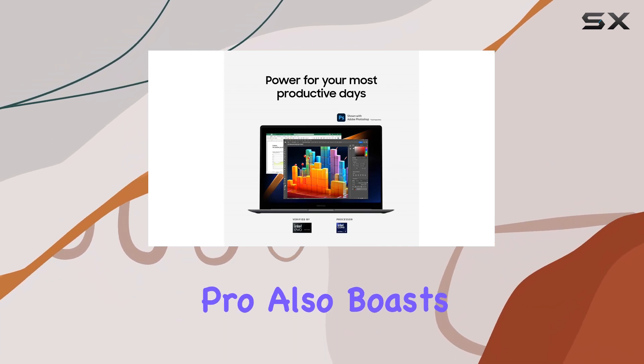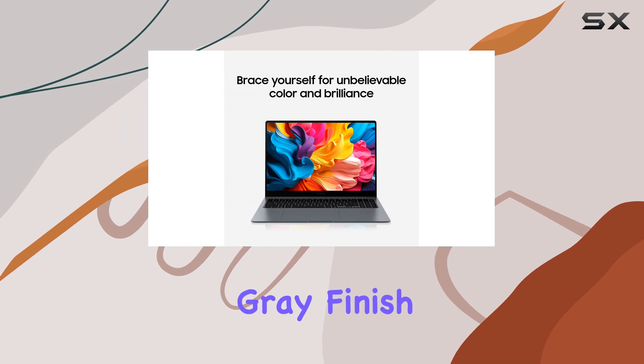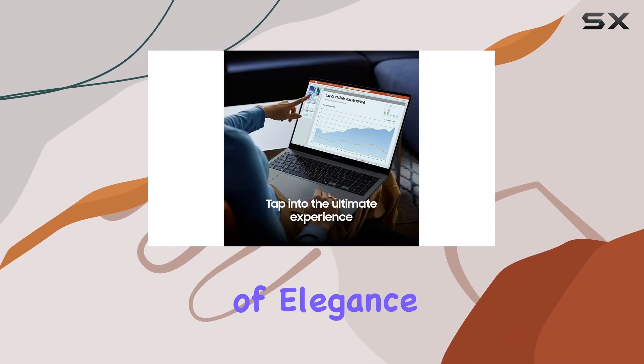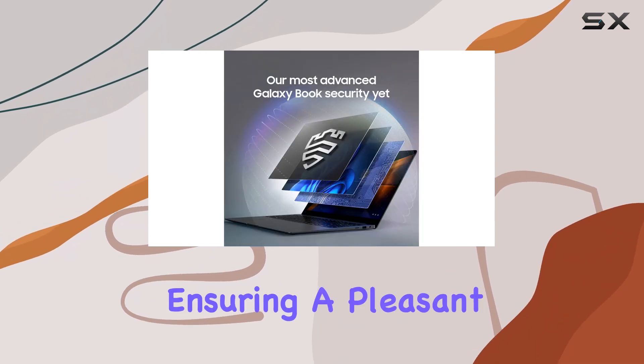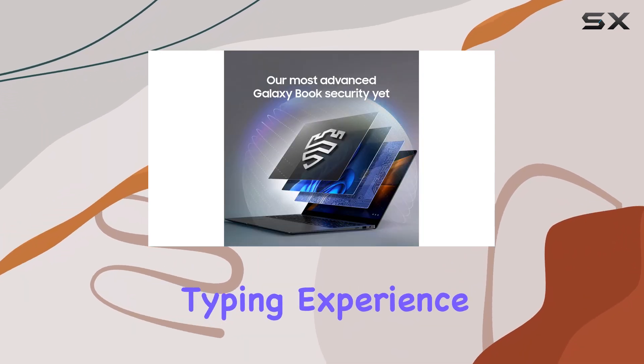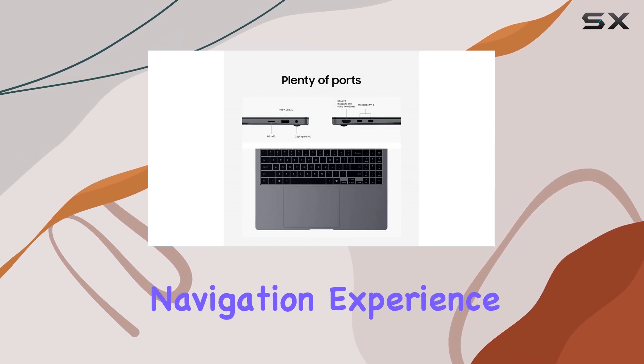The Galaxy Book 4 Pro also boasts a sleek and modern design with a moonstone gray finish, adding a touch of elegance to your workspace. The keyboard is comfortable and responsive, ensuring a pleasant typing experience, while the touchpad is precise and offers a smooth navigation experience.